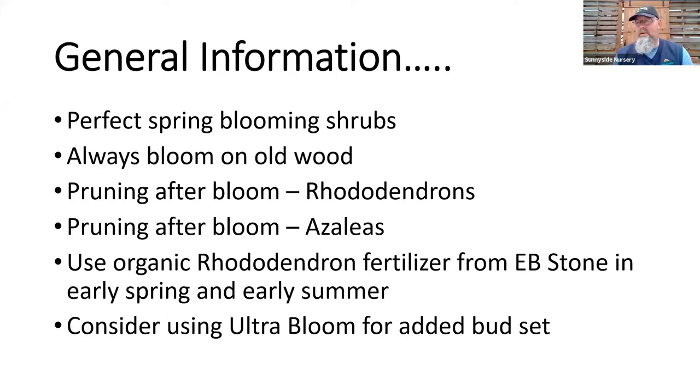Everything we talk about today — with one minor exception later — all these plants bloom on old wood. If you've attended any of my pruning classes, we always discuss knowing your yard: what blooms on new growth, what blooms on old wood. If I walk out this fall in your landscape, I'm going to see the buds on the rhododendron and the deciduous azalea. All those plants produce their flower buds this summer and then bloom the next spring. So we always have to be careful on pruning.